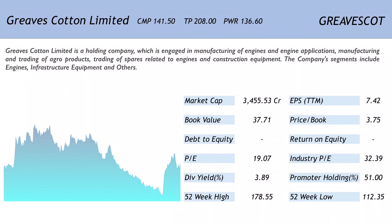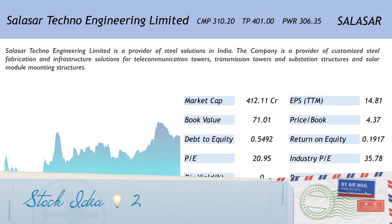Greaves Cotton is one of the leading players in the engines and farm equipment space. A robust balance sheet, strong cash flows, and consistent dividend payout make the company attractive according to HDFC Securities. These are the basic reasons why HDFC Securities thinks this company could create a lot of wealth for portfolios.